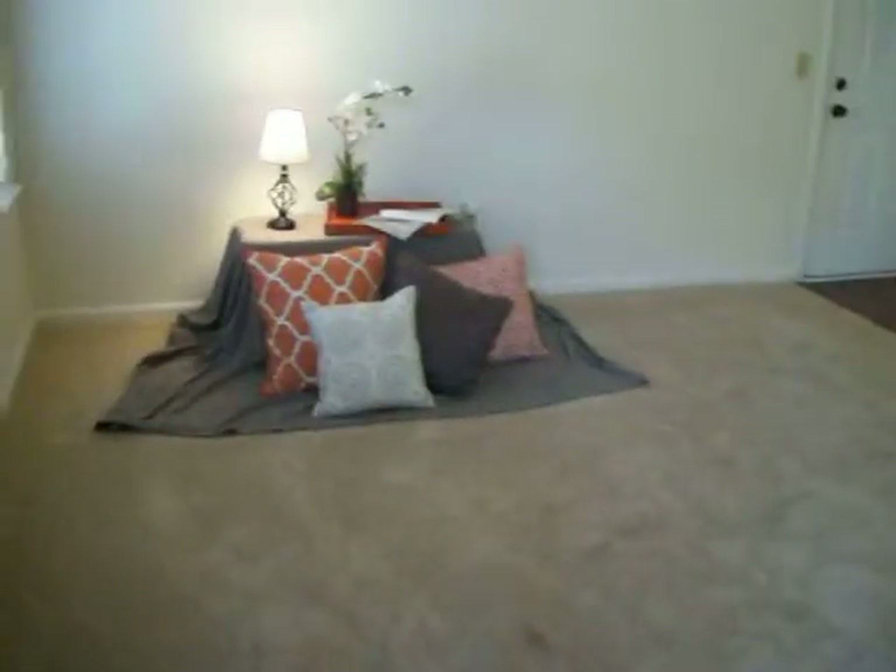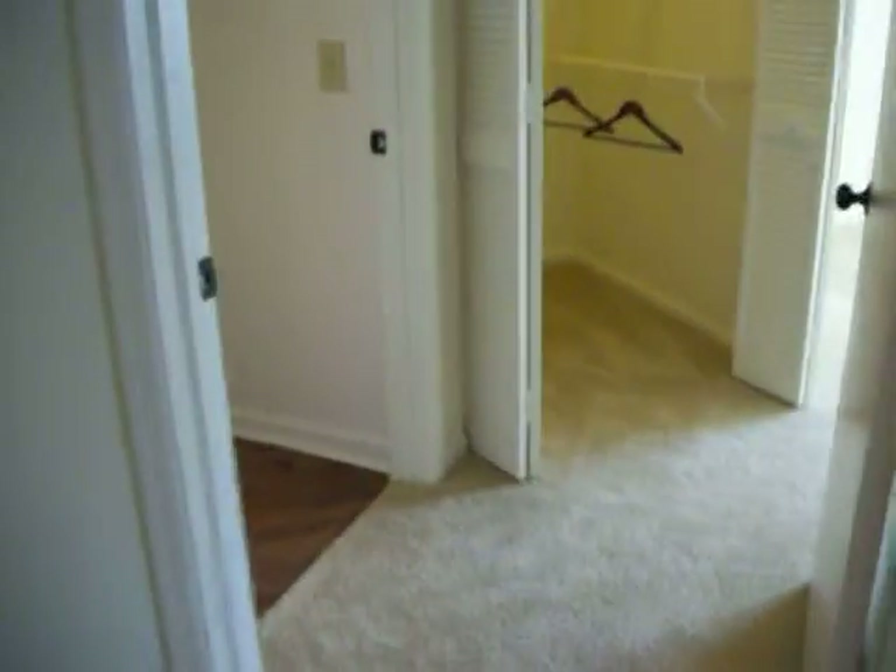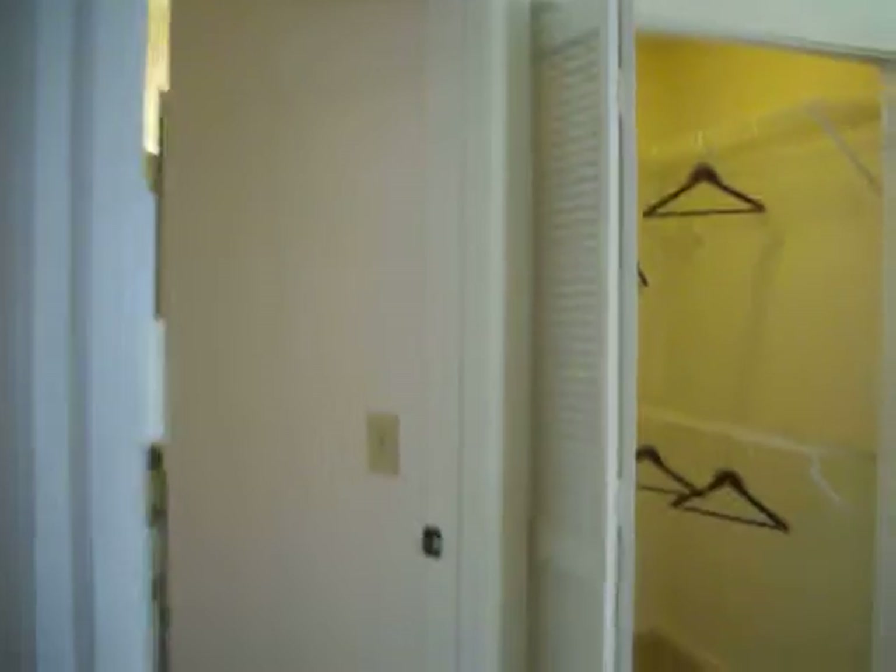Heading back into this amazing apartment home — you have to come and tour with us today and take a look yourself, because you can move in today, tomorrow, as quickly as you would want. It is ready for you and ready to be called your new home.